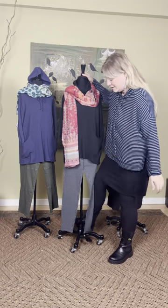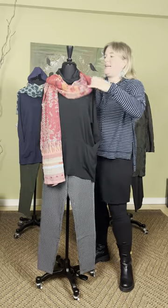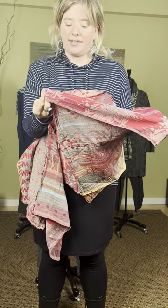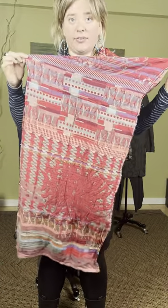Moving right along — this is a casual apple-picking kind of outfit. We did get in some new Latol scarves from France. This is a new one — the Yvette scarf at $113. It has a beautiful red, orange, and purple with lots of different colors going on.